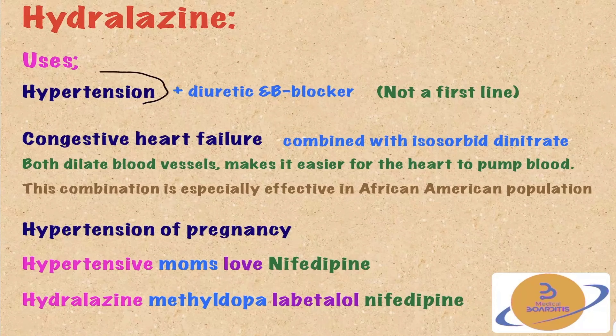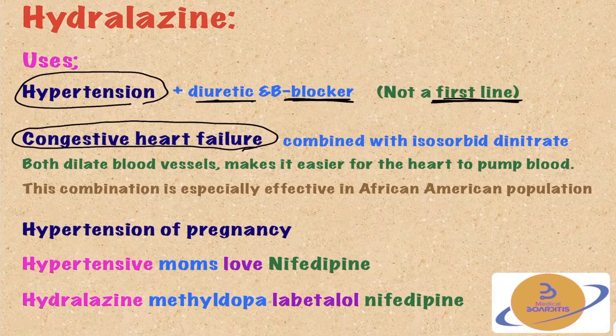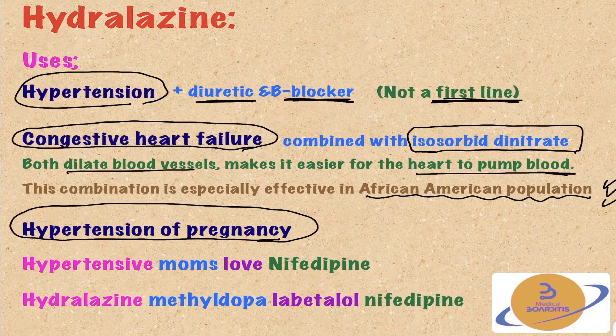Hydralazine uses include hypertension — though it must be combined with a diuretic and beta-blocker to block reflex tachycardia, renin secretion, and sodium retention, which is why it's not a first-line agent. Another important use is congestive heart failure, and it must be combined with isosorbide dinitrate for better results — both medications dilate blood vessels and ease cardiac workload. This combination is especially effective in the African-American population. Hydralazine is also safe during pregnancy and is one of the medications used for hypertension in pregnancy.